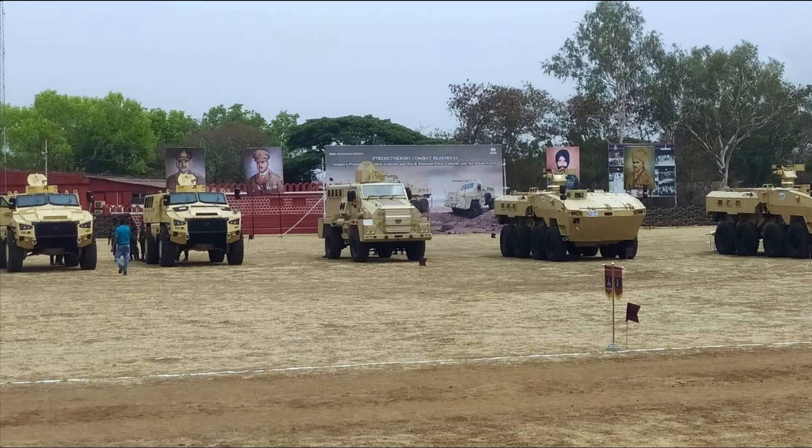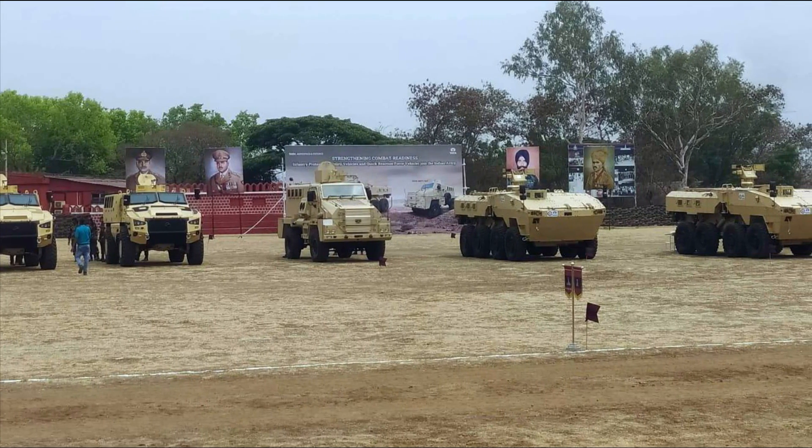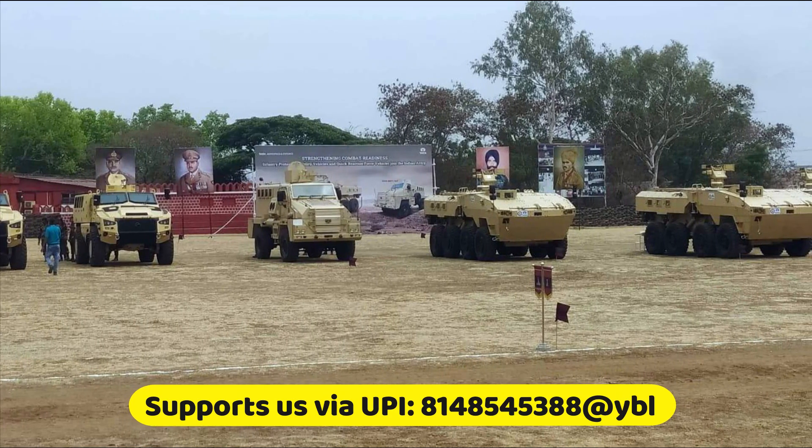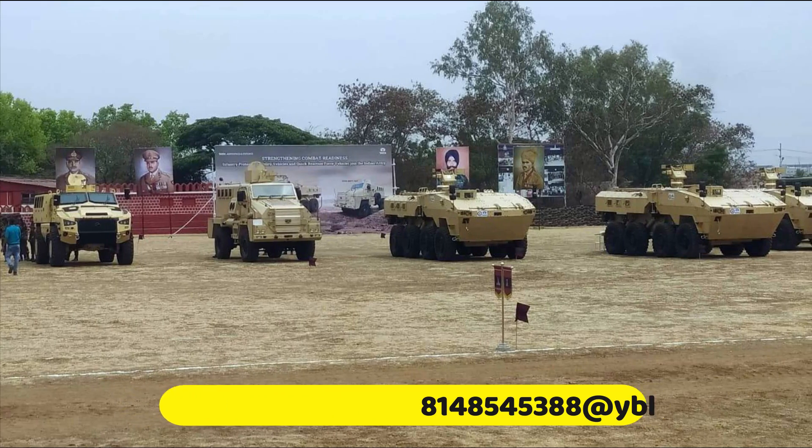We could see three Kalyani M4 vehicles in the picture shared by the Indian Army. While the Kestrel provides the armored punch that spearheads an assault, the M4 will back it up with its speed, maneuverability, and ease of maintenance.